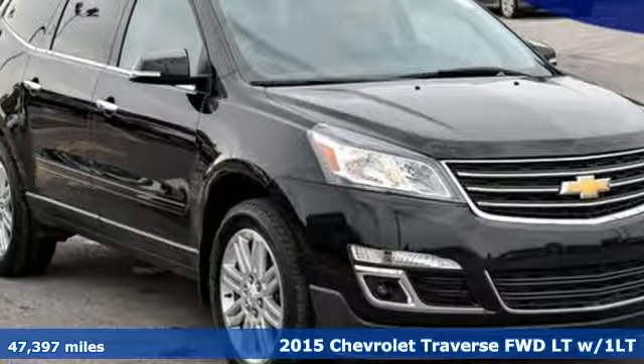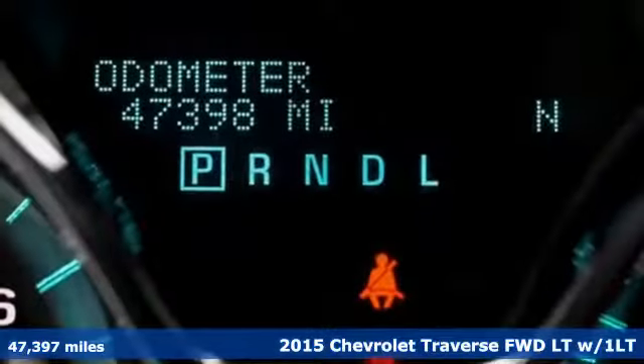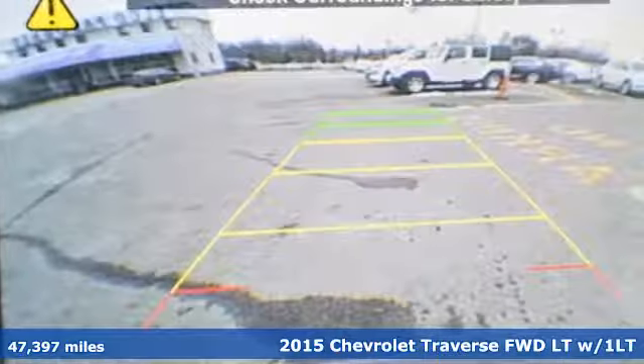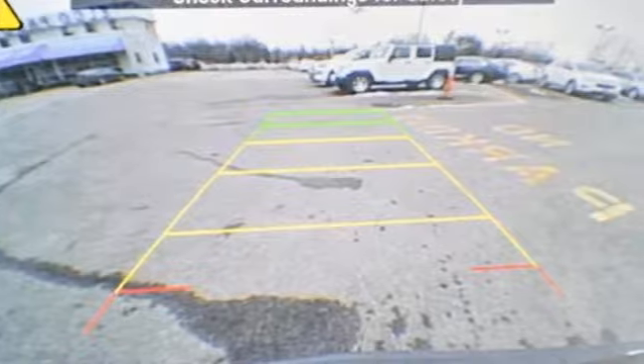Here's a 2015 Chevrolet Traverse. Style, space, and amenities — this is everything but compromise, and it comes with all the amenities you need.